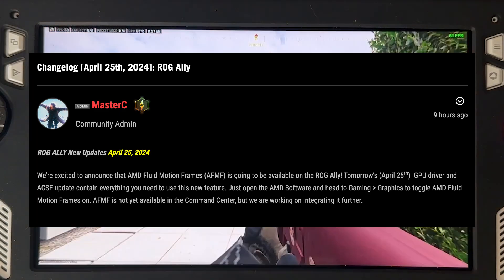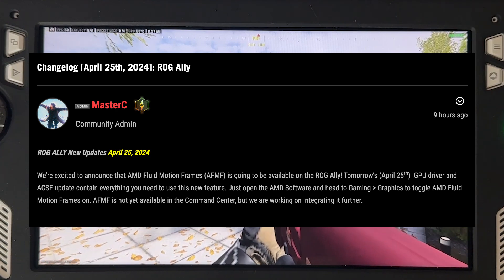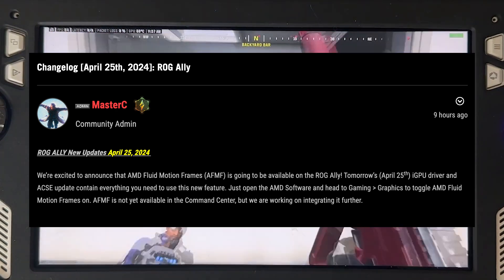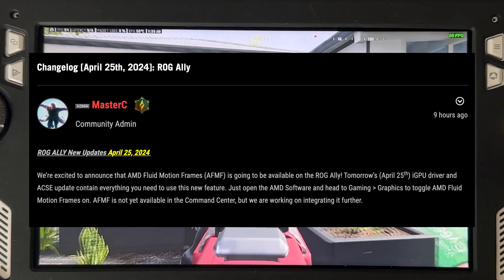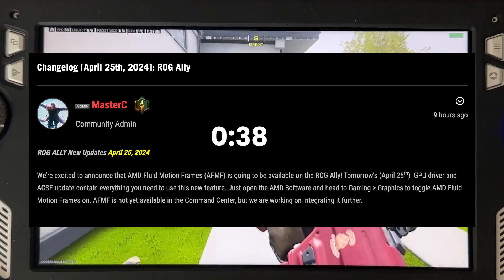Hey guys, Brady from ROG Ally Pro here. Today, we have some highly anticipated news to share. AMD Fluid Motion Frames is coming to the ROG Ally. If you don't know what Fluid Motion Frames are, stay tuned and we will explain. If you already know, skip to the time on the screen to see more about tomorrow's release.